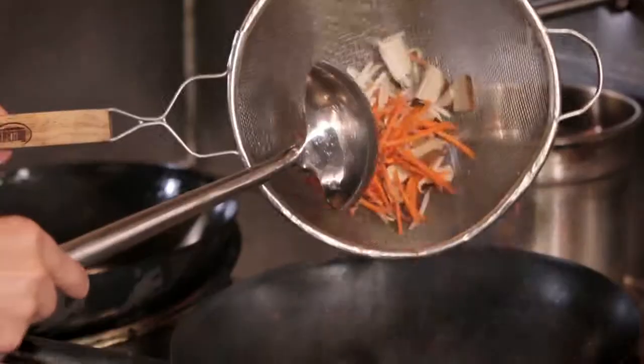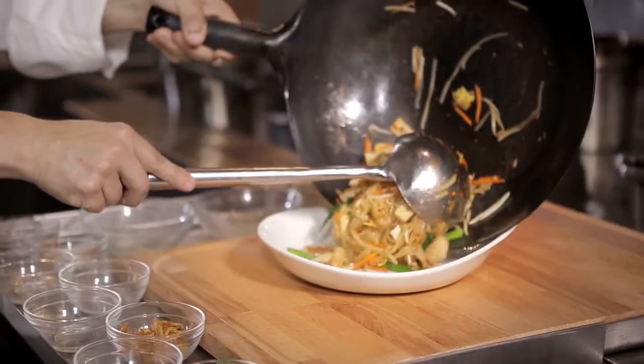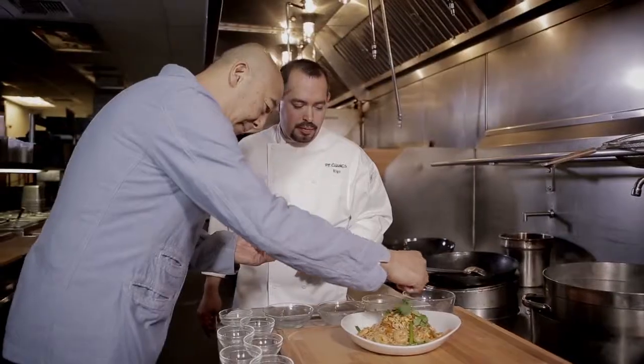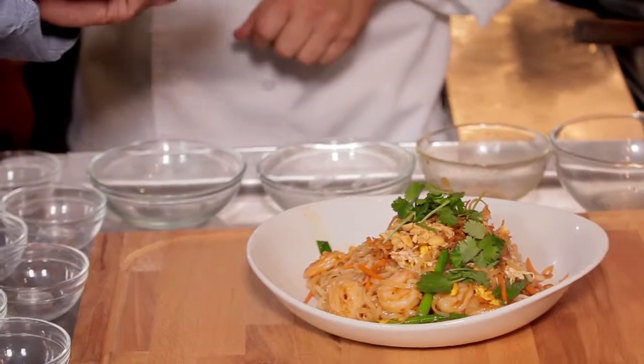We sauté all the ingredients in the wok. Finish the dish with crushed peanuts, cilantro, shallots, and a lime wedge.